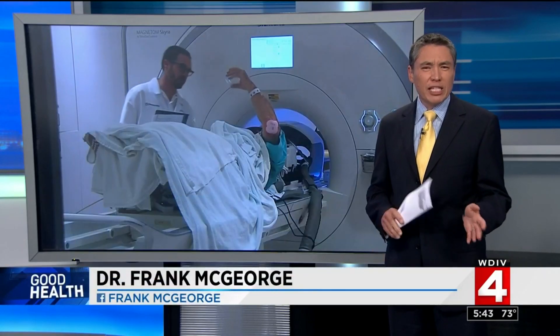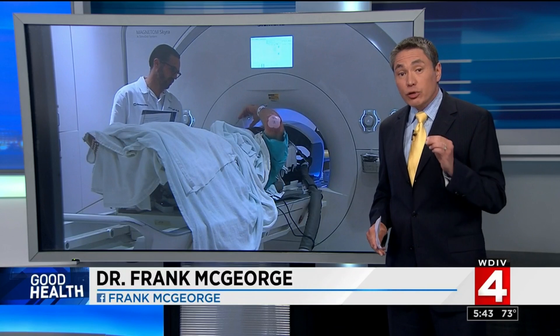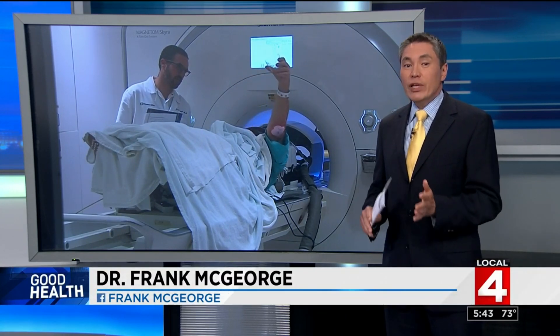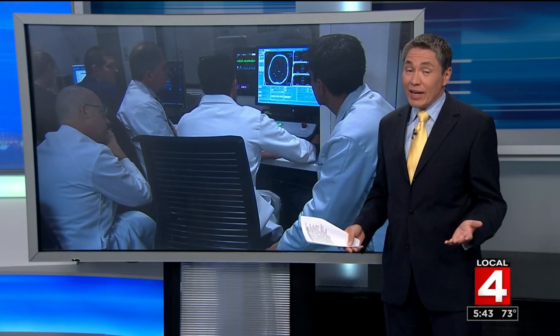We've talked about deep brain stimulation — that's using a pacemaker-like device to deliver electrical impulses into the brain to stop the tremor. But that involves invasive neurosurgery, and not everyone's a candidate. But now, there is a different option using ultrasound.